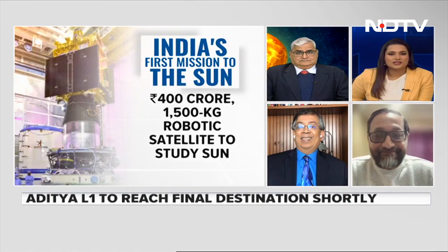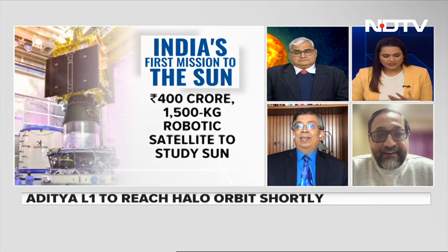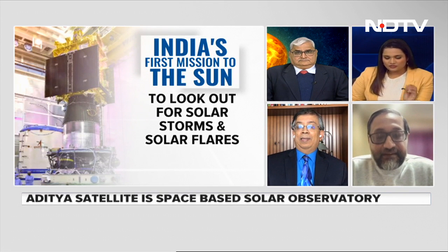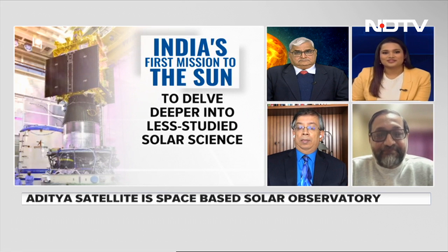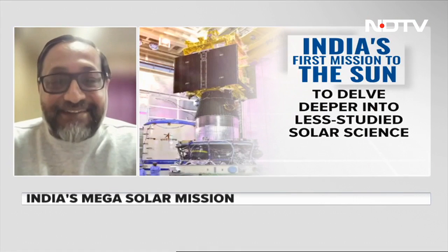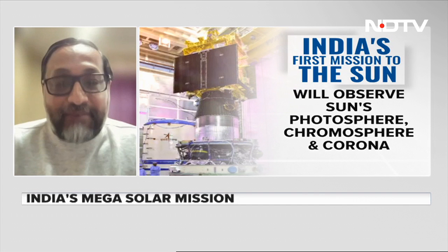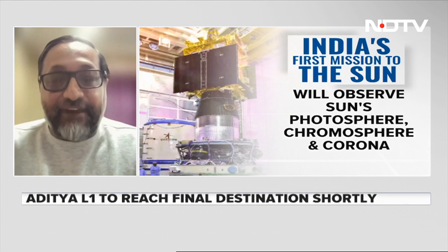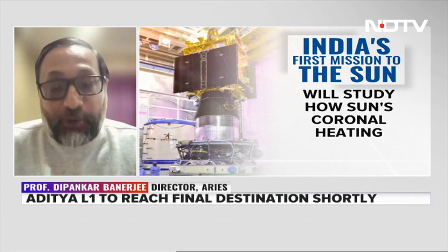Professor Banerjee adds that understanding the sun is very important. As Dr. Ghosh mentioned, the sun is our nearest star. It's important to understand the future of the sun and its radiation because our life is primarily because of the presence of the sun at an appropriate distance. There are also very dynamic phenomena which happen in the sun — huge explosions called solar storms. When those solar storms travel through interplanetary space, they can come towards Earth.